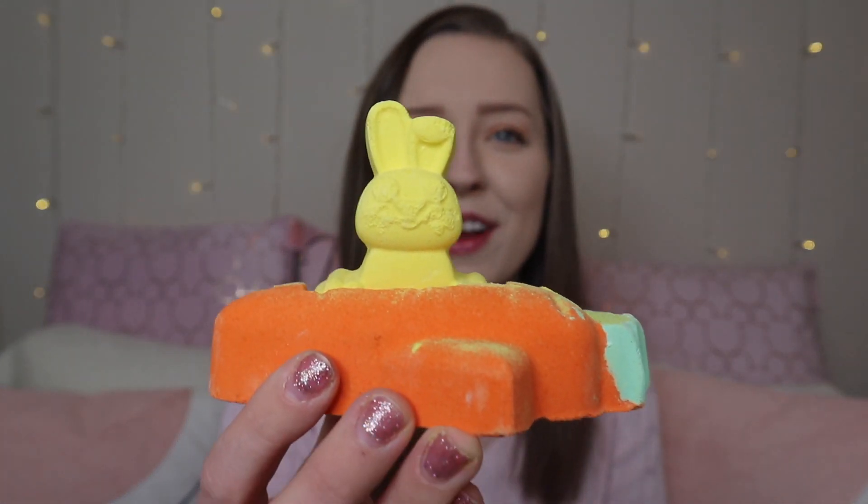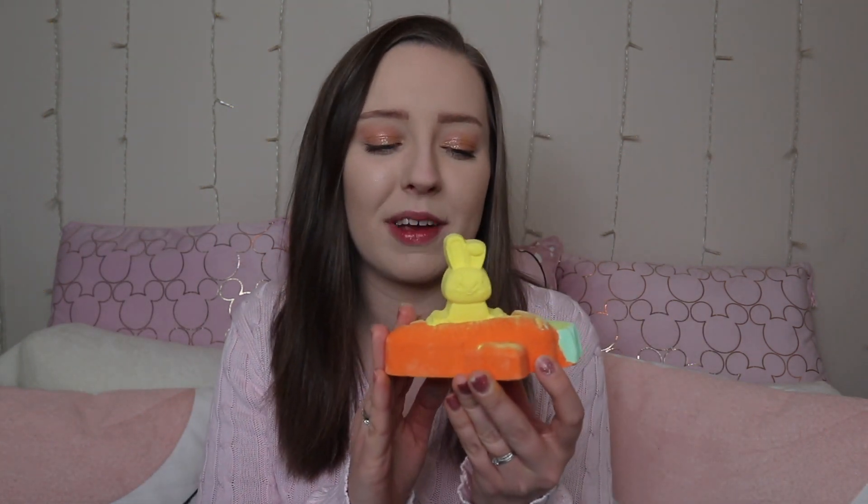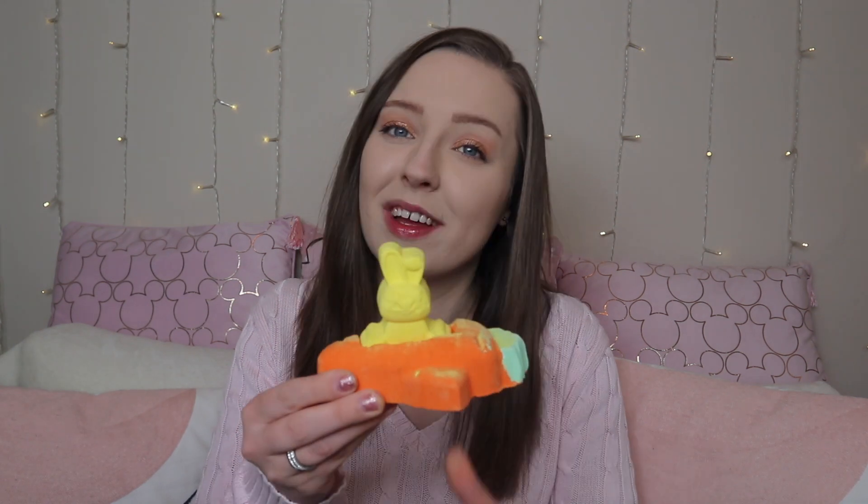The next one is the Flying Carrot — so adorable. We've got a little bunny inside a flying carrot, and this is £6.50. It's a little bit more expensive, however the bunny does come out, so technically you're getting two bath bombs for one. I've just taken it out of the packaging and the yellow dusting has gone all over the sofa and my jeans! It smells very lemony and citrusy, very refreshing. It also has popping candy in it, which is super fun. I actually find it quite therapeutic to have a bath bomb with popping candy.